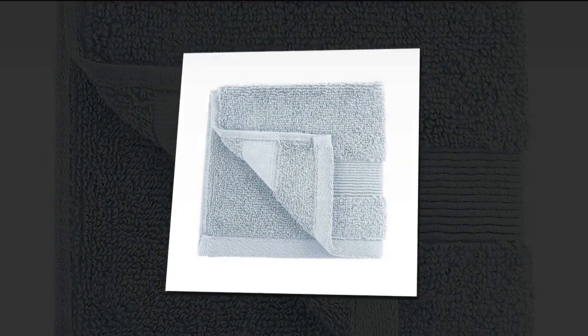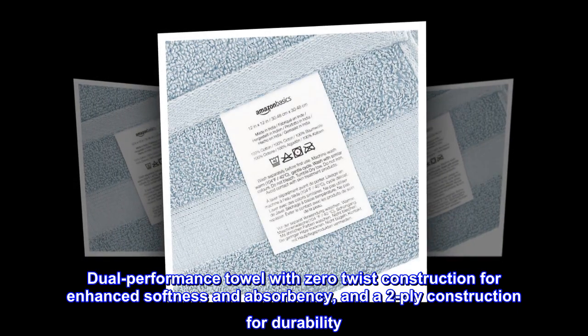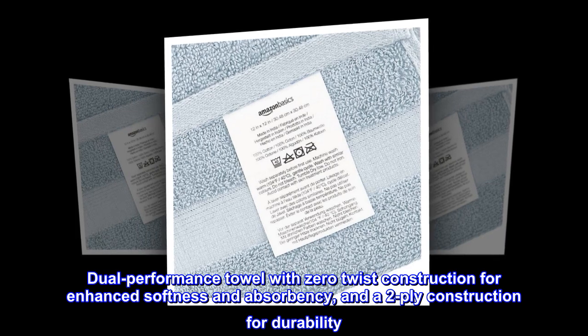100% cotton. Imported. Dual performance towel with zero twist construction for enhanced softness and absorbency, and a two-ply construction for durability.